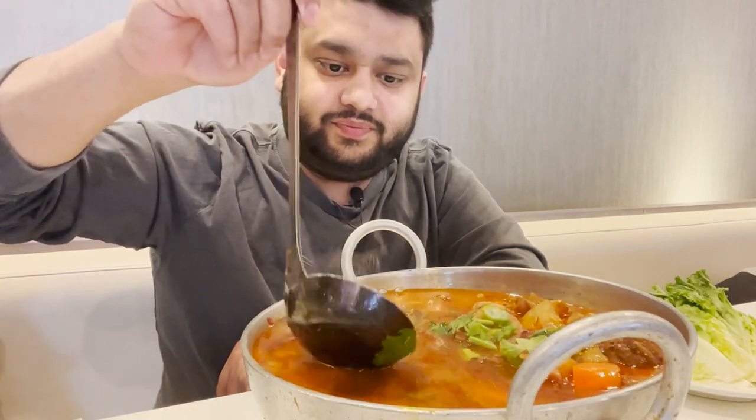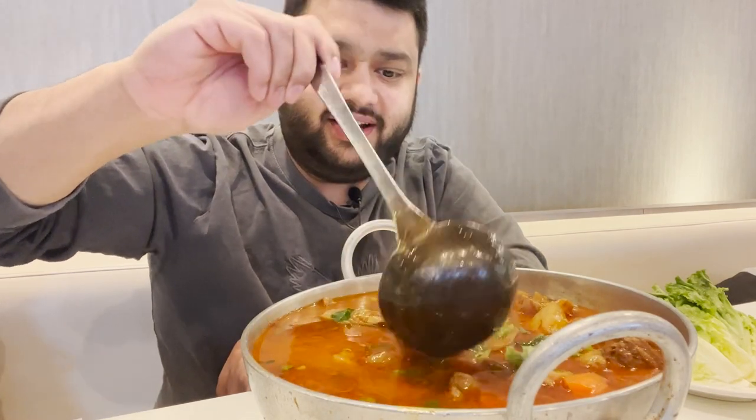We have one more item coming in — a lamb hot pot. We just wanted to show you guys how good it is. They just bring it in and light it up at the table. The meat is inside, potato is inside, and carrot. Some places give you everything separately, but here it's a soup-style environment. Take a look at the meat — it's semi-cooked and will finish cooking right at our table.